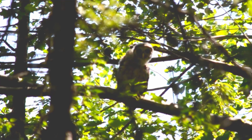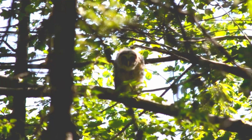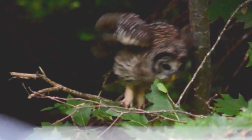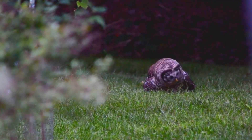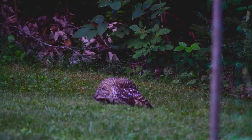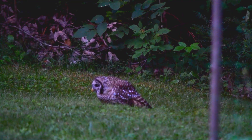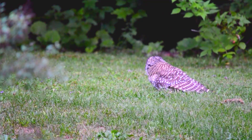So how does this fluffy little owlet go from being a goofy ball of fuzz to becoming one of the most efficient and silent killers in the woods? The secret lies in eating crickets and other large insects that are easier for juvenile barred owls who are still just developing their hunting skills.